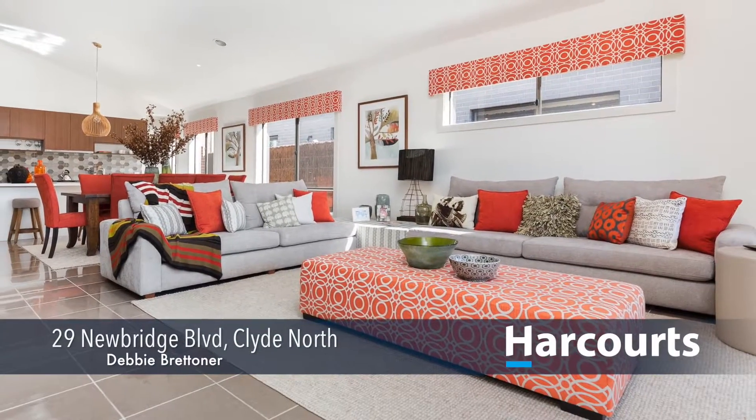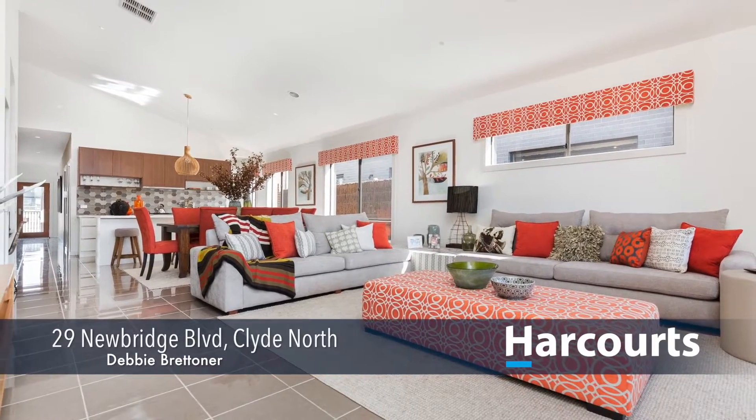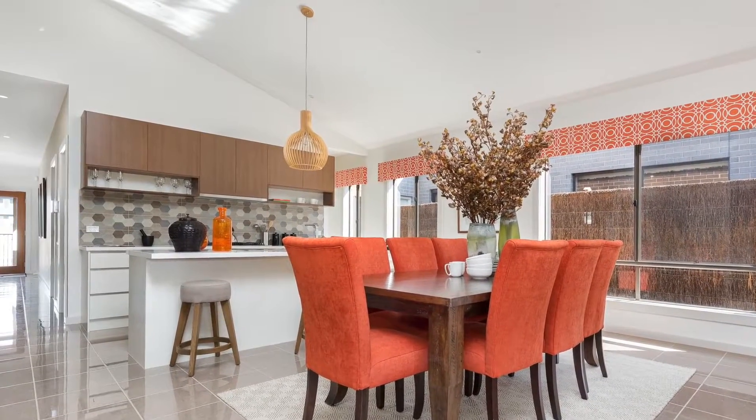This display comes with a stunning facade with feature render and bricks to the front, timber window, garage with remote panel lift door, feature front door and entry undercover.